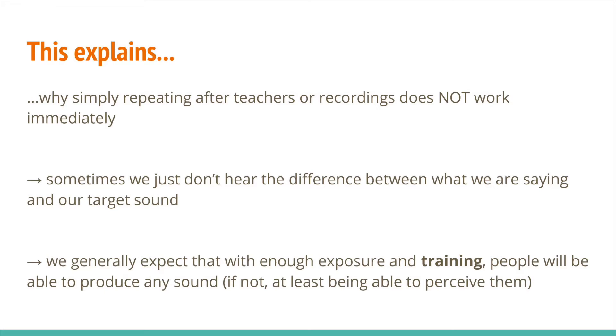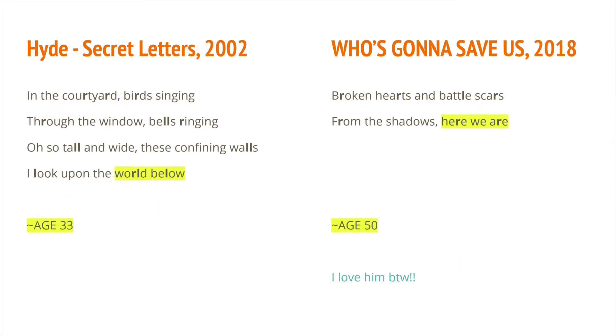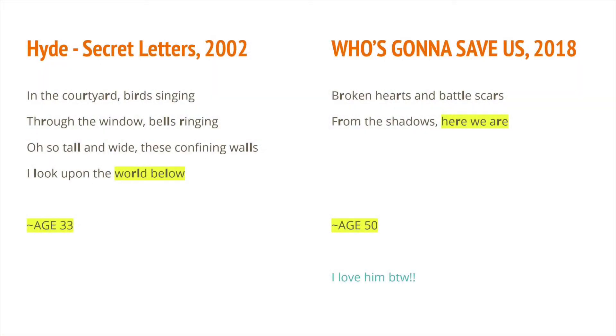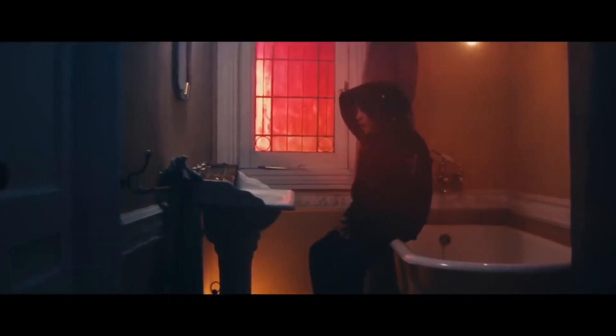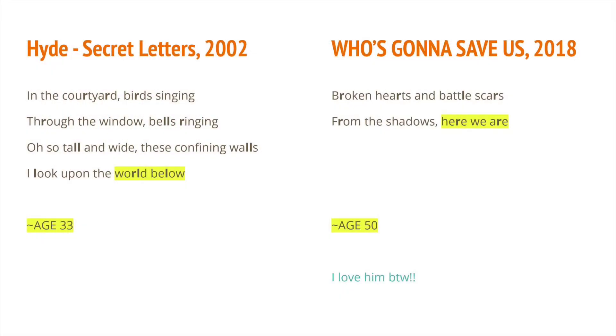Let's find an example. Japanese speakers are well known for not being able to distinguish between R's and L's. But can you think of a Japanese speaker who can produce L's perfectly? This song by the Japanese musician Hyde was released back in 2002, when he was around 33. We can hear that his R's and L's are not perfect. Now let's hear another song released in 2018 when he was 50. In his more recent song, his English sounds incredibly good. I purposely mentioned his age to tell you it's totally possible to change your pronunciation as an older learner.